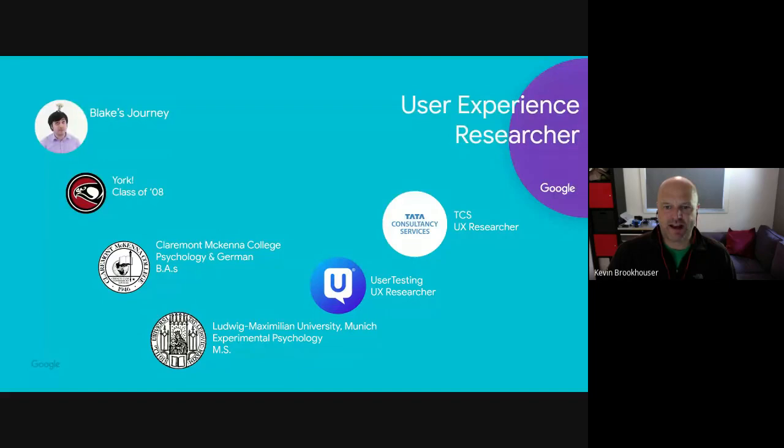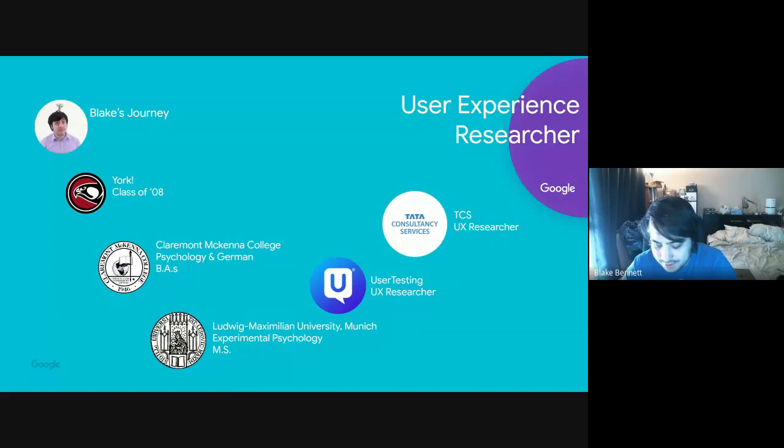What does an average workday look like as a UX researcher at Google? My days vary a lot because the work is project-focused. A lot of my day is meetings — Google is a very meeting-heavy company due to heavy cross-collaboration with designers, engineers, writers, project managers, and program managers. There are far fewer researchers than designers, and fewer designers than engineers, so I'm servicing multiple teams — usually about four teams week-to-week.